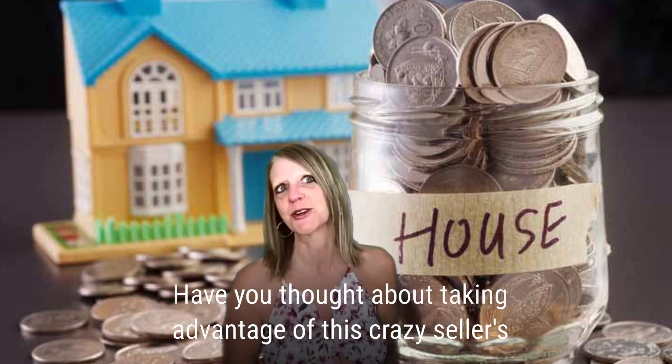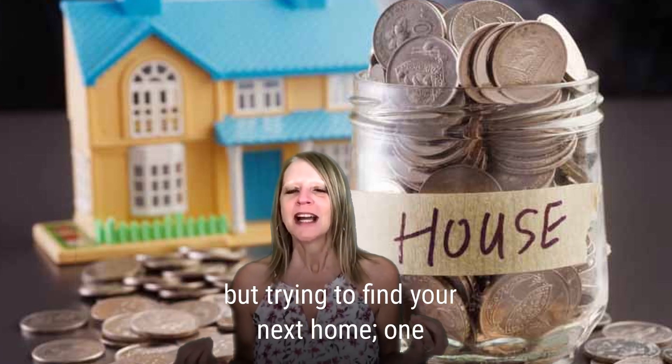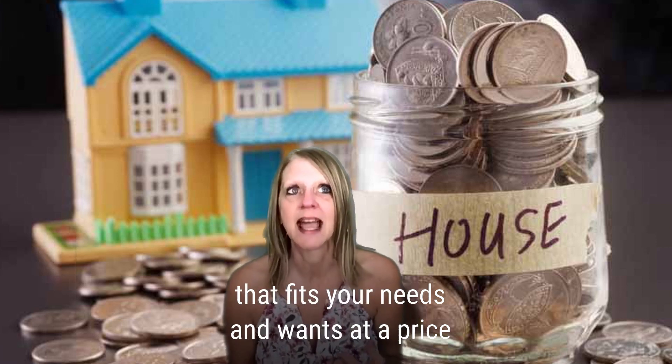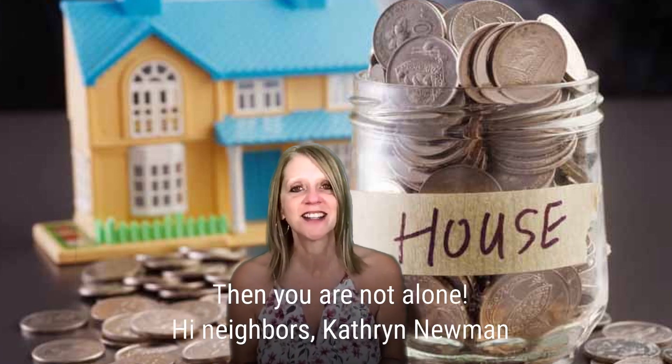Have you thought about taking advantage of this crazy seller's market and making a pretty penny on your current home, but trying to find your next home — one that fits your needs and wants at a price you can afford — is proving to be impossible? You are not alone.